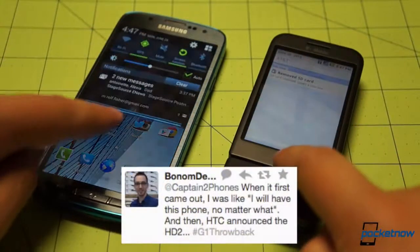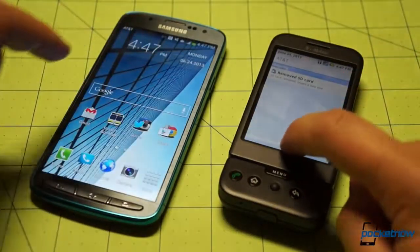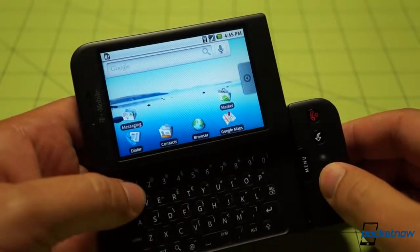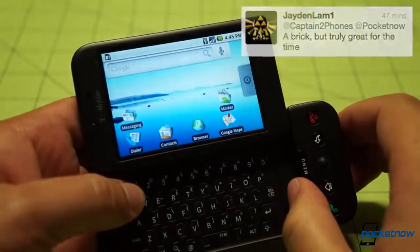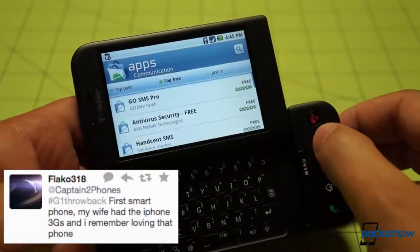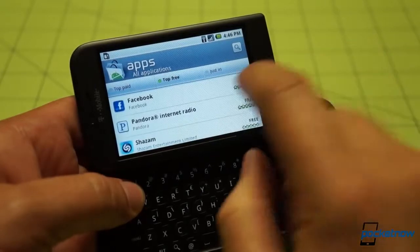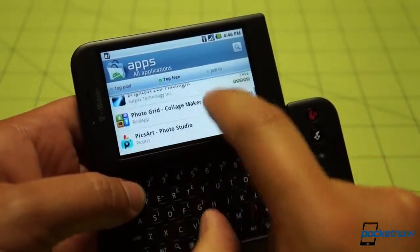Modern touches like the settings shortcut and toggle array weren't there in the G1's day, but persistent access to notifications, no matter what app you were in, was a big deal in 2008, and it continues to be today. Multitasking was a bit different in the G1's day. On version 1.6, a long press of the home button called up the quick jump window. It wasn't as fluid or as flashy as today's recent apps ribbon, but it served as one of Android's biggest advantages over the iPhone, which didn't support third-party multitasking at the time. And it could be used to jump into and out of any of the hundreds, then thousands, then hundreds of thousands of apps in what we know today as the Google Play Store, still called the Android App Market on our Donut-running unit here.